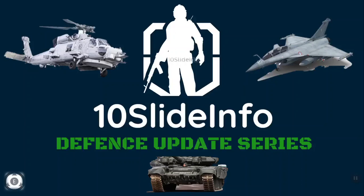Welcome back to 10 Slide Info's Defence Update series. In today's video we'll be seeing more updates on the DefExpo 2020 and also the recent happenings on the defence side.